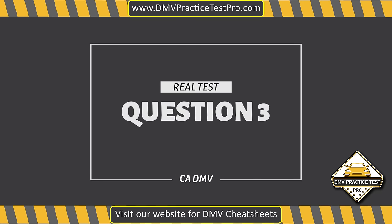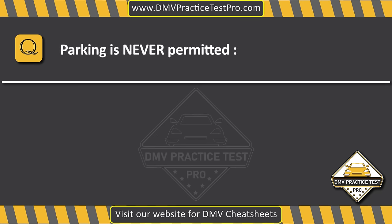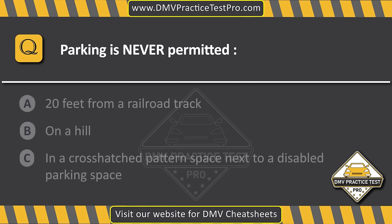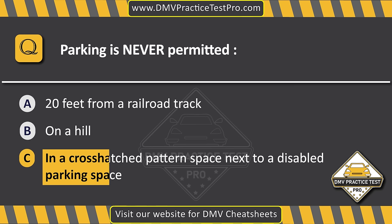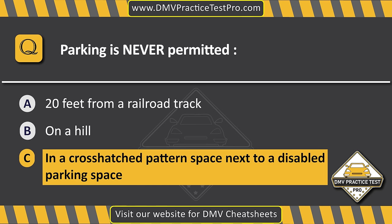Question 3. Parking is never permitted. Option A: 20 feet from a railroad track. Option B: On a hill. Option C: In a cross-hatched pattern next to a disabled parking space. The correct answer is Option C: In a cross-hatched pattern next to a disabled parking space.